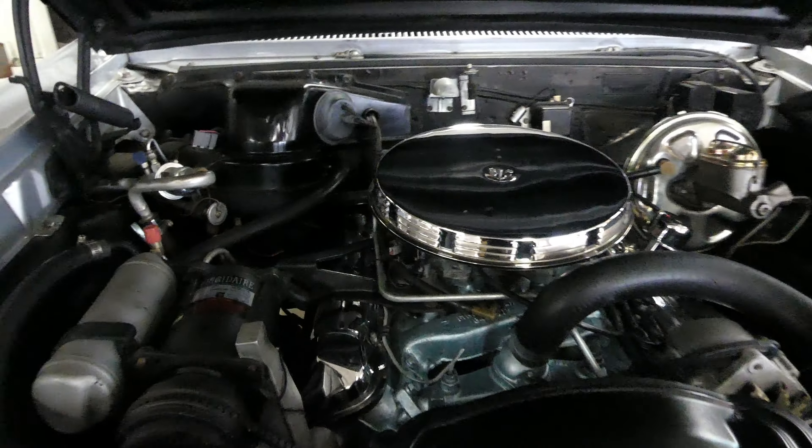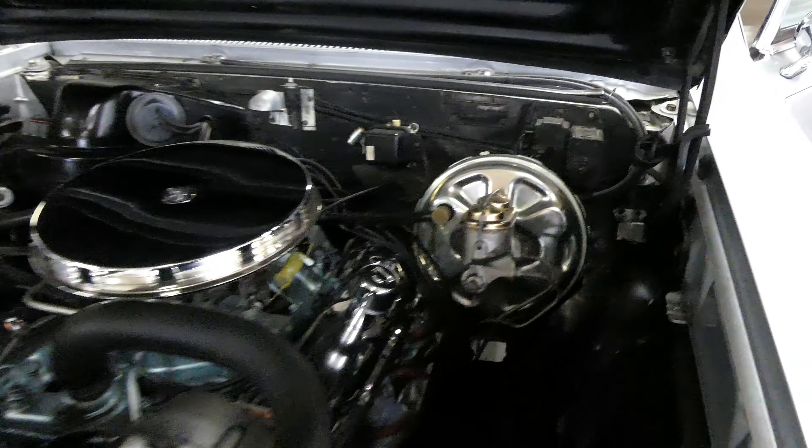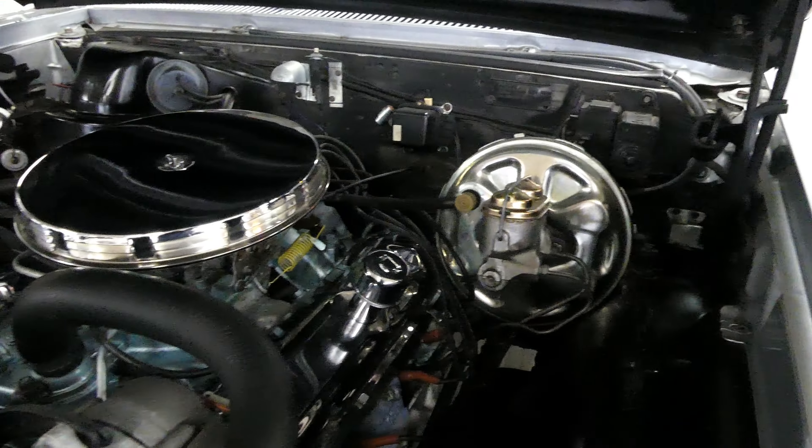It's a 400 V8, TH400 automatic, power steering, and power brakes.